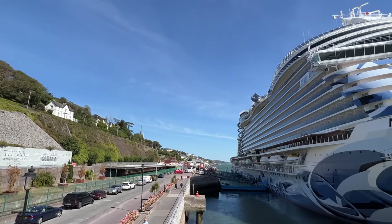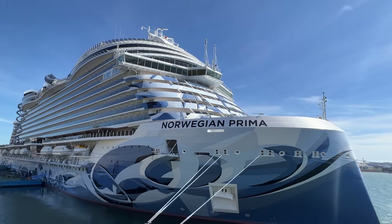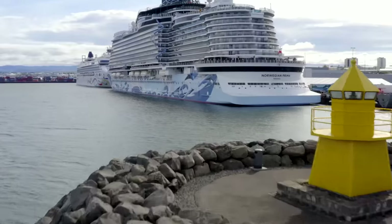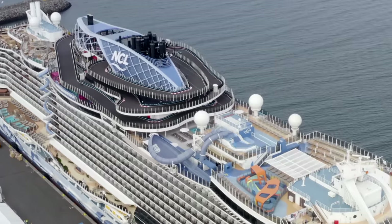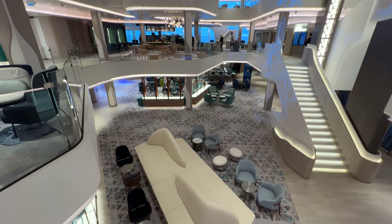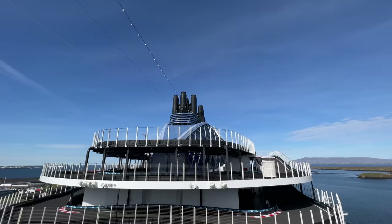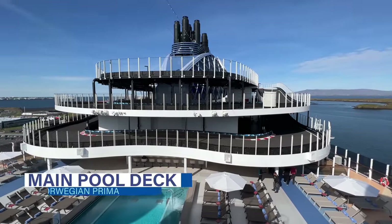Welcome aboard cruisers. I'm DB from Eat Sleep Cruise, where we help you see the world one port at a time. As big fans of Norwegian Cruise Line, we were excited to test out the brand new Norwegian Prima on its maiden voyage from Reykjavik to Amsterdam. This first ship of six ships in the new Prima class offers a variety of different dining venues, entertainment, and onboard activities, and we're going to break down everything for you in this cruise review. So let's get started at the very top of the ship with the main pool deck area.